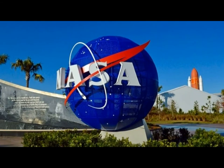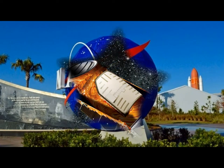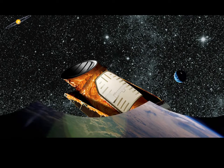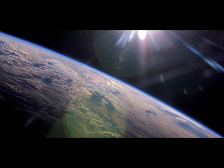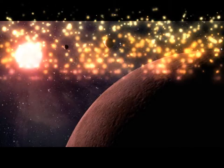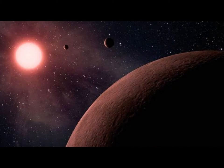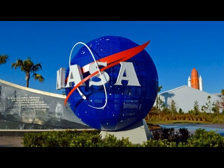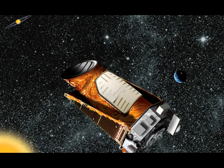"The Kepler data set is unique, as it is the only one containing a population of these near-Earth analogues — planets with roughly the same size and orbit as Earth," said Mario Perez of NASA's Astrophysics Division. "Understanding their frequency in the galaxy will help inform the design of future NASA missions to directly image another Earth."